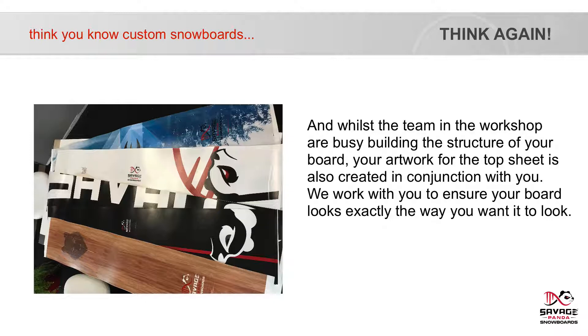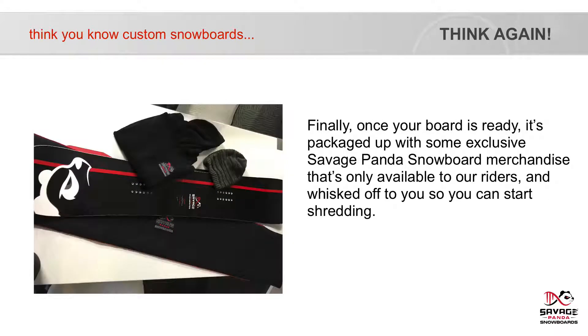And whilst the team and the workshop are busy building the structure of your board, your artwork for the top sheet is also created in conjunction with you. We work with you to ensure your board looks exactly the way you want it to look. Finally, once your board is ready, it's packaged up with some exclusive Savage Panda snowboard merchandise that's only available to our riders and whisked off to you so you can start shredding.